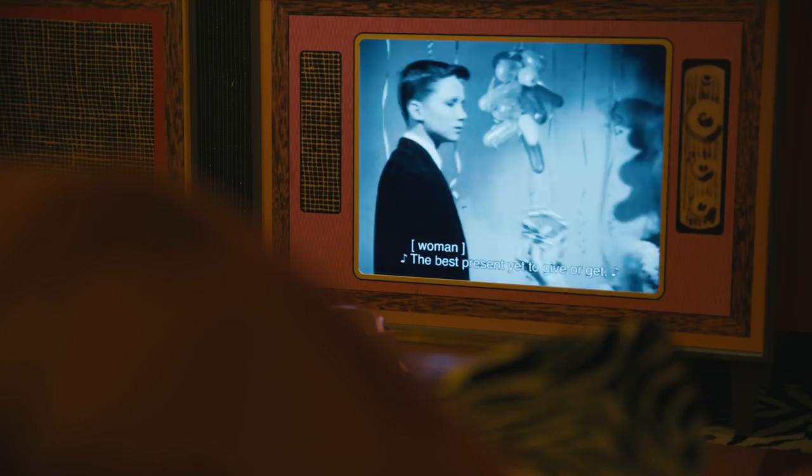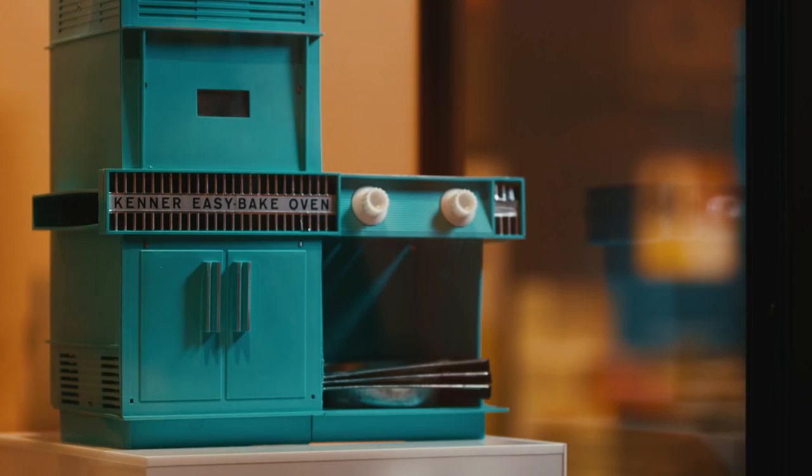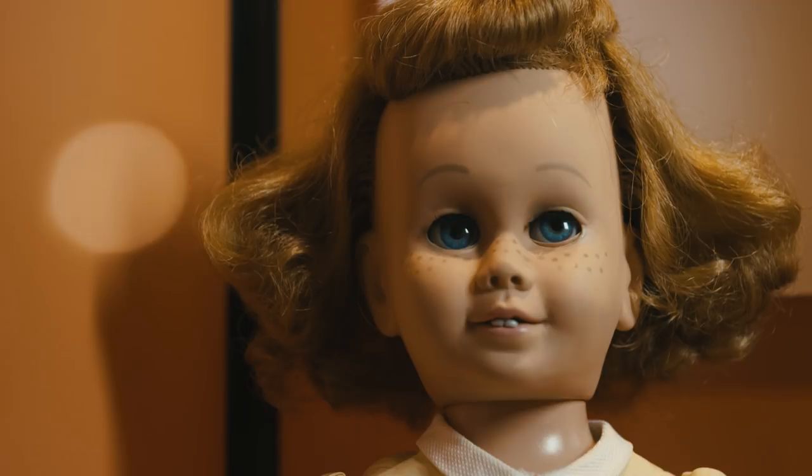Even though the Barbie doll offered girls more career options for their future, many toys for girls still emphasized their role as a mother and a homemaker, such as the Easy Bake Oven. The Civil Rights Movement of the 1960s created some increased diversity in the doll market, with the premiere of Christy, which was the first African-American Barbie doll.